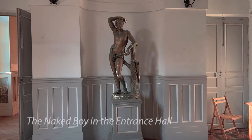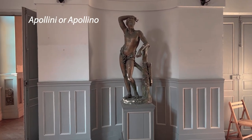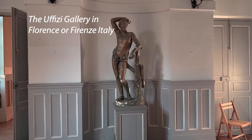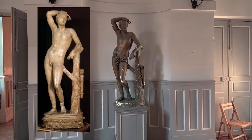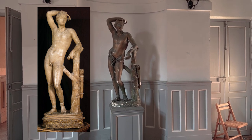There he is in his glory. This statue is called the Apollini and the original is in the Uffizi Museum in Italy — that's U-F-I-Z-I. The original is in marble. It was made in the first century AD, but it's actually a Roman copy of a Greek statue from the fourth century BC.